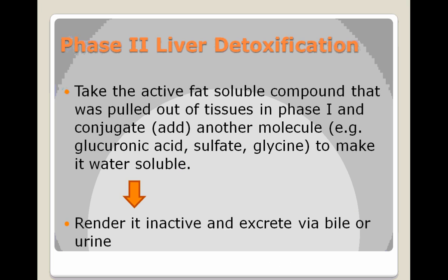In Phase II liver detoxification — our rinse cycle — we take the active fat-soluble compound that was pulled out of the tissue in Phase I. What we do is add another molecule to it, because what we have so far is something fat-soluble, and fat-soluble substances don't move out of the body easily. Fat-soluble drugs and pesticides can enter cells, going right through the cell membrane to be metabolized.